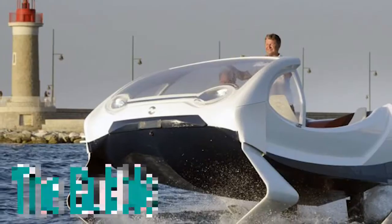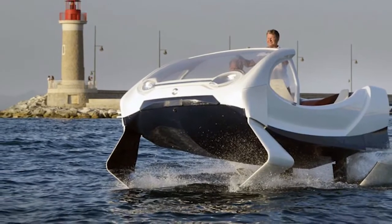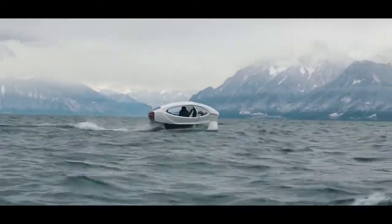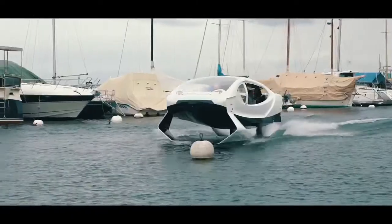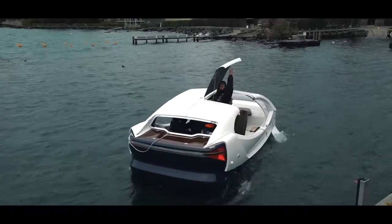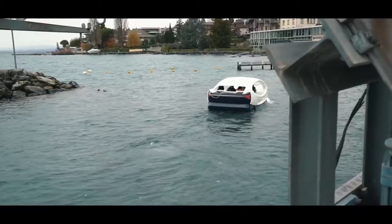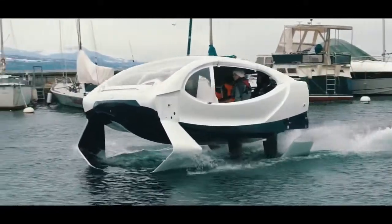The Bubble is a water taxi that completely runs on electricity. French company Sea Bubbles created this taxi, and their goal is to reduce pollution and traffic in congested parts of the world. The Bubble is so great that it doesn't create waves, noise, or CO2, preventing the forming of waves by rising above water.